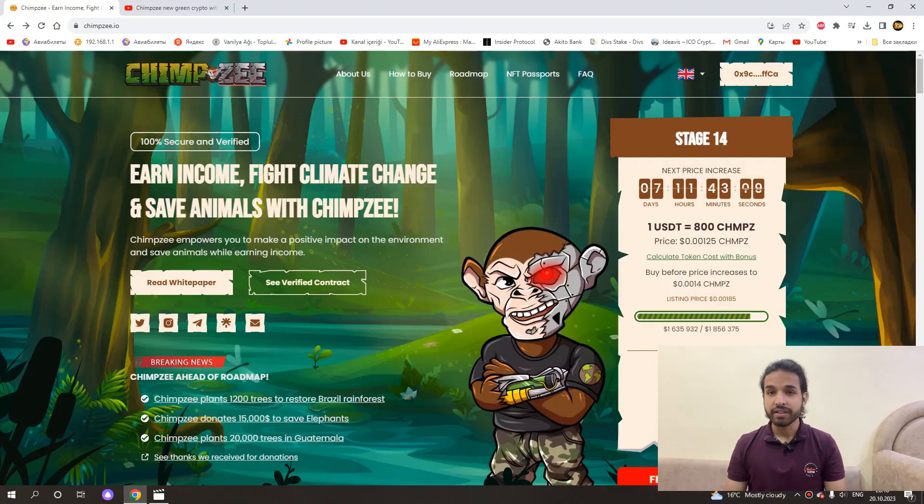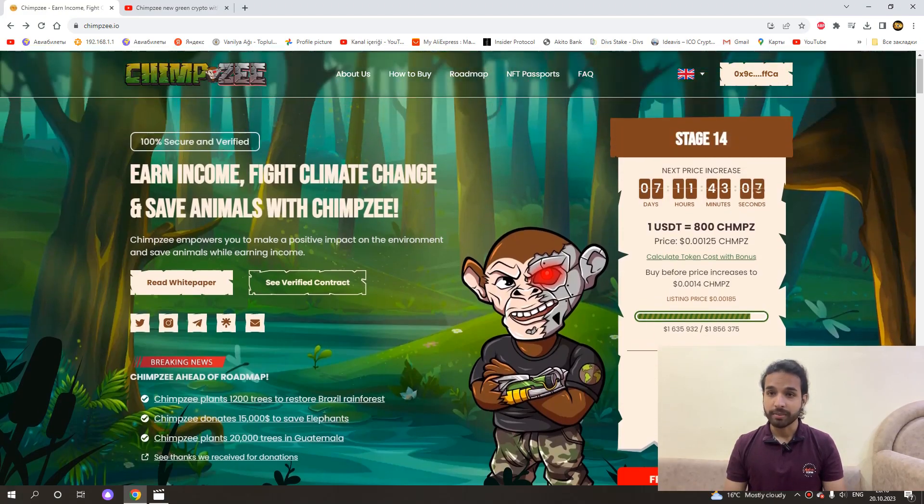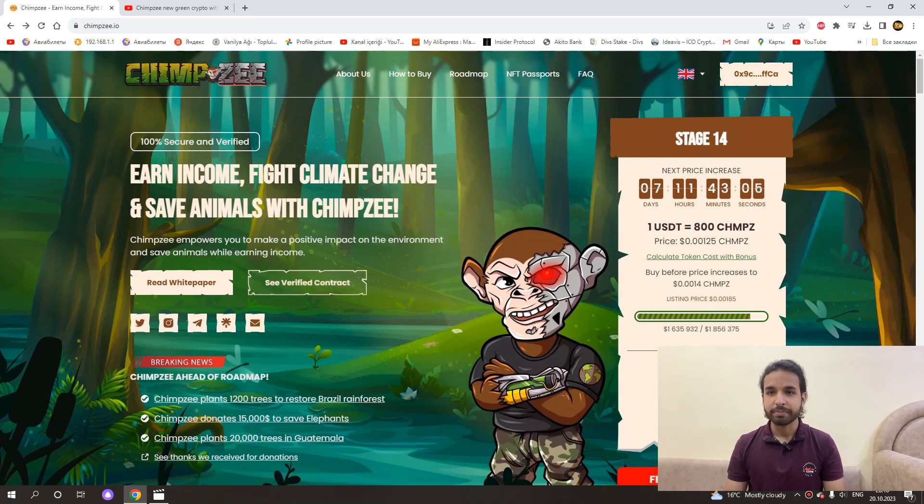Now let us take a look inside the project and some of the important details and information about it. When we first enter the project, this part welcomes us. Here we can see the pre-sale and social media links of this project. I will add all the social media links and necessary links under the video so you can easily access them. As you can see, there are 7 days left for the end of the 14th stage.